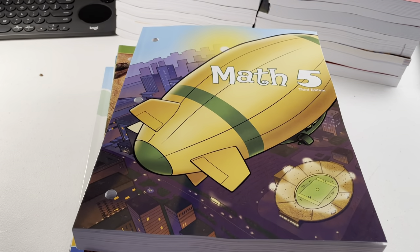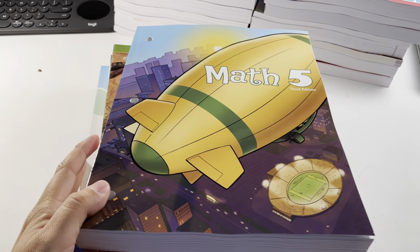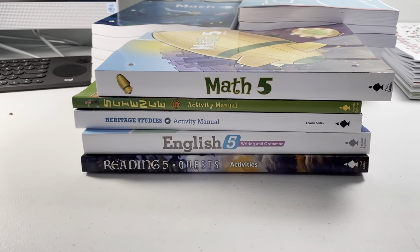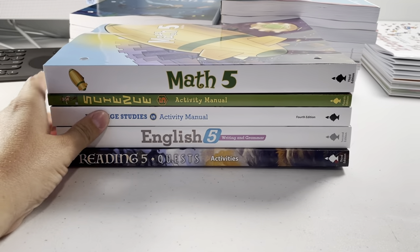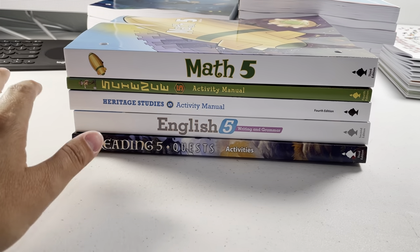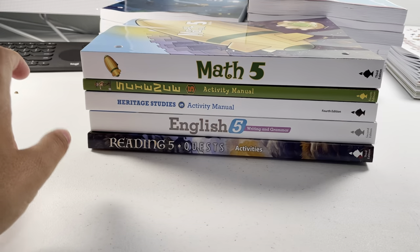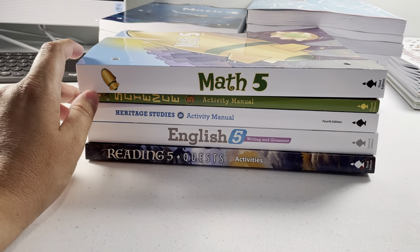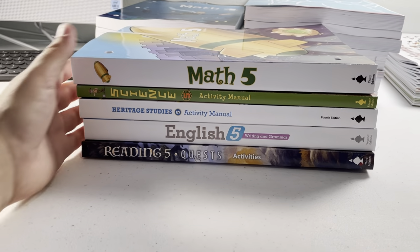Hey guys! I just wanted to show you this grade 5 BJU Press. This is the workbooks for the kiddos. I just bought extra workbooks for some stuff from grade 2, 3, 4, and 5. I thought it'd be a good idea to buy certain workbooks just in case they change the editions.